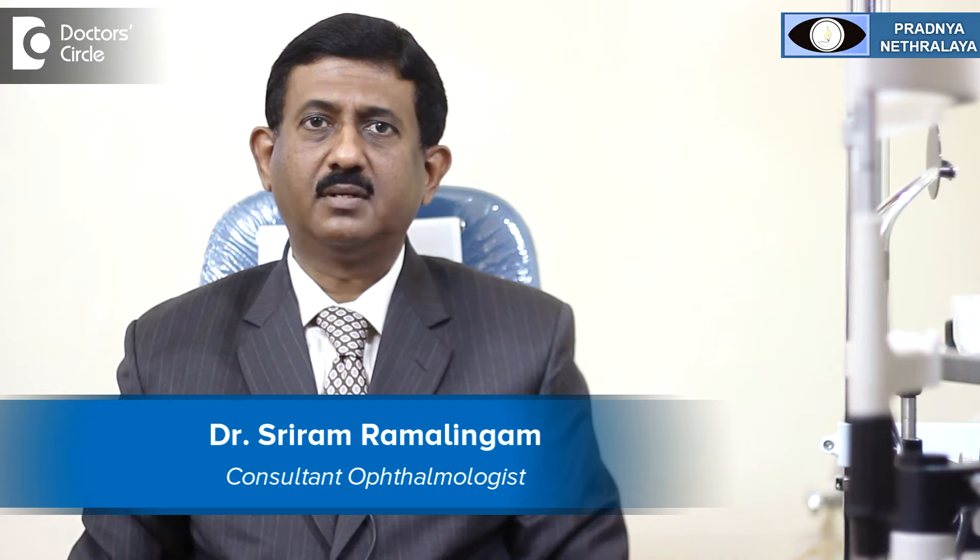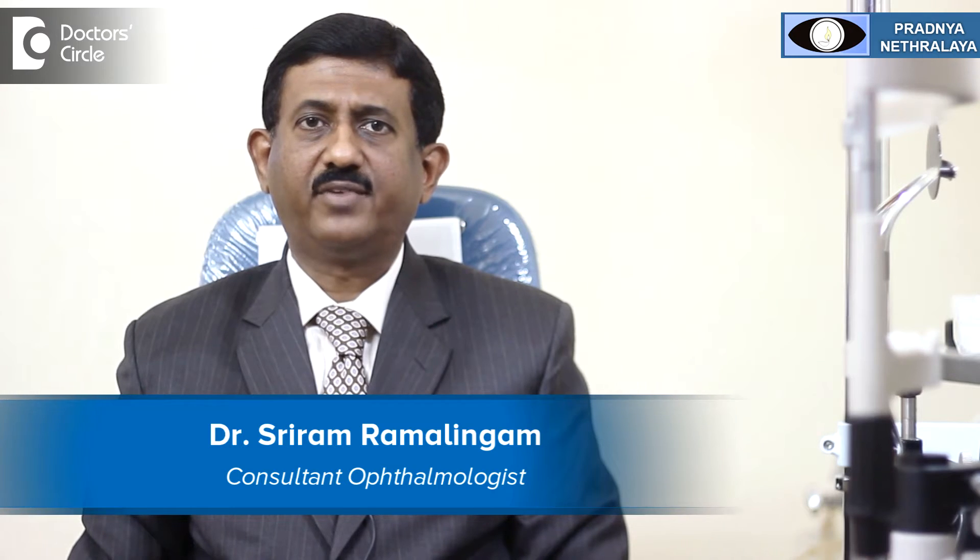Hello, I am Dr. Sriram Ramalingam, Medical Director and Chairman, Radya Natralya, Atenagar, Bangalore, specialized in cataract, glaucoma, squint and refractive surgeries.